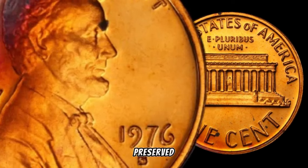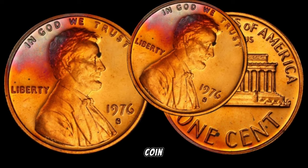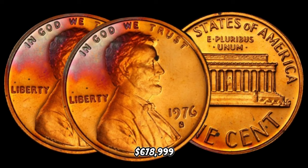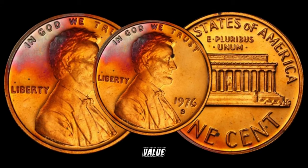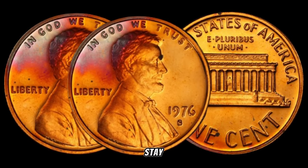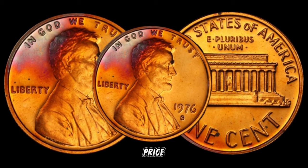A well-preserved coin can fetch a higher price in the market. In January 2020, this coin's value in the market was $678,999. To give you a real sense of the 1976 S Lincoln penny's market value, we'll delve into recent auction results and current market trends. Stay tuned to see if this coin has recently made headlines with jaw-dropping price tags.